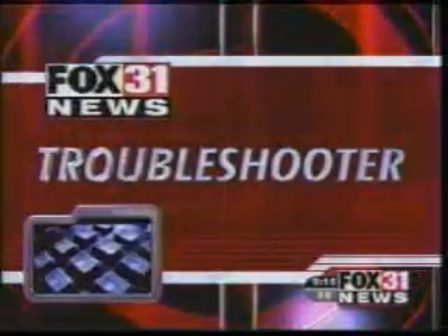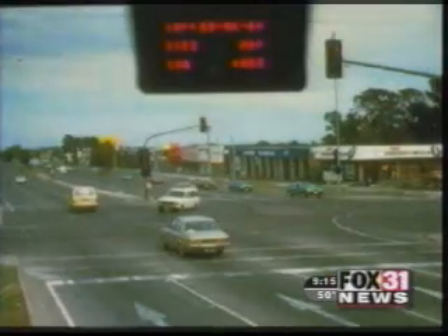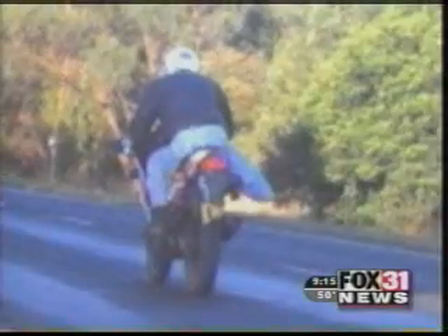Here's Fox 31's Tom Martino. You know what the white van means. You know what the flash means. This guy isn't happy he got caught by photo radar. Cameras do a good job catching lawbreakers. Some speeders like showing their feelings when they're caught. Others try to beat the system.